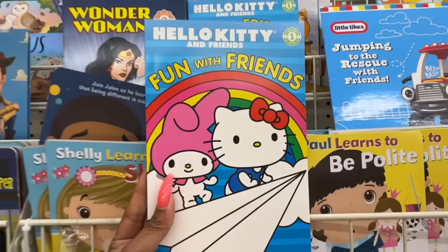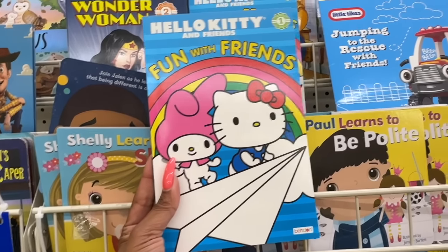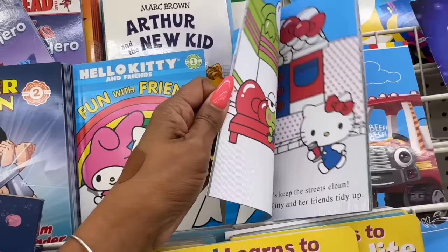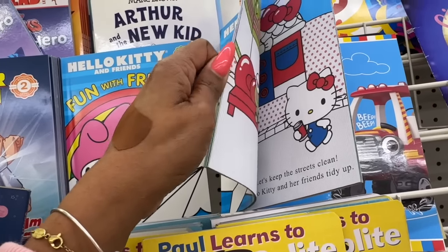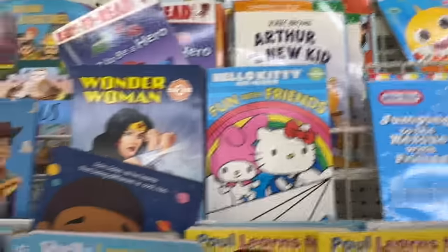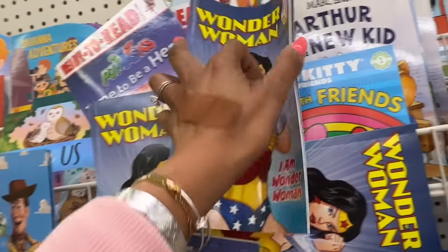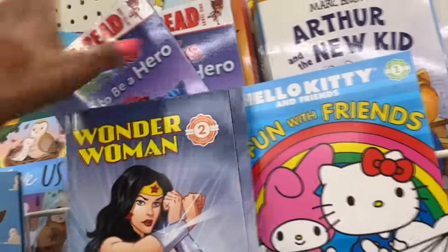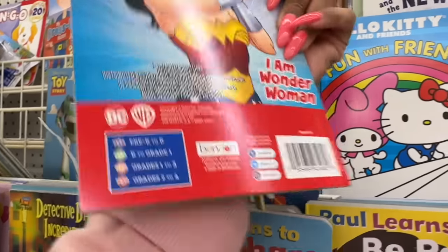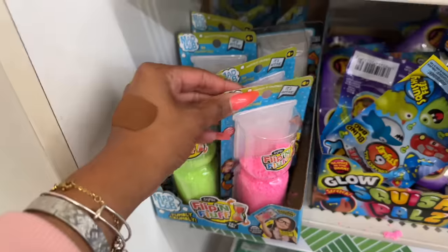I'm going to grab that one too. They also have Hello Kitty and Friends 'Fun with Friends' by Bendon, reading level one — isn't that adorable! And 'Hello Kitty and Friends Tidy Up' is so cute too. There's also 'I Am Wonder Woman' level two, grades one through three. I'm going to grab one for Megan's niece because I think she would like it.